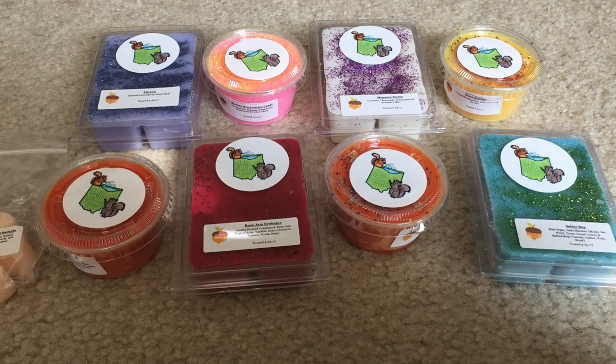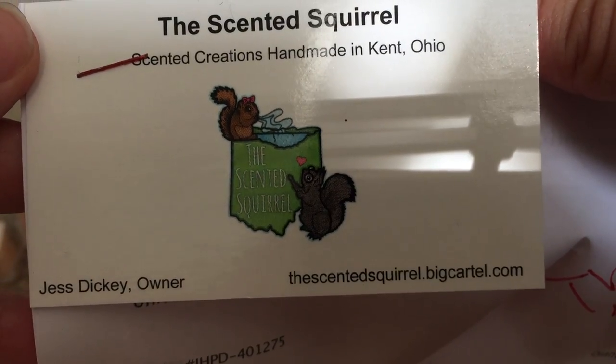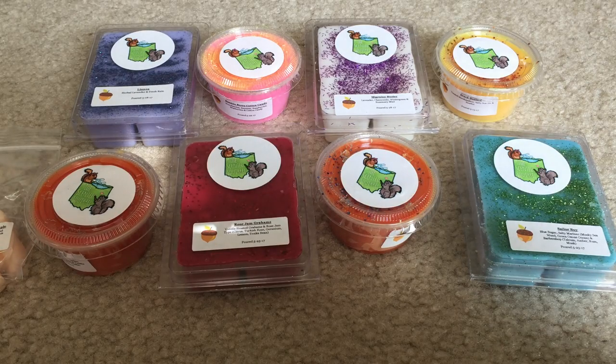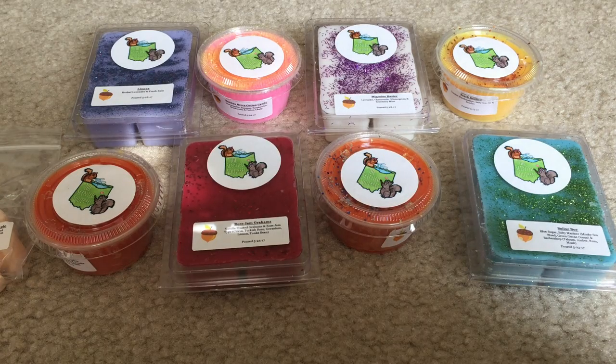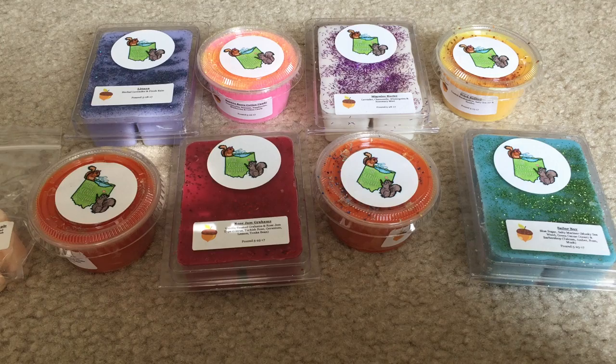I took advantage of that sale and tried out some of her wax for the very first time. The owner's name is Jess Dickey. She has a little card right here — thescentedsquirrel.bigcartel.com. When I ordered, it shipped within like an hour or two, so it was very, very fast shipping. I got it today and everything was packaged perfectly in a padded flowery envelope. The clams were bubble wrapped and then the scent shots were together bubble wrapped, so it was really packaged nicely and there was absolutely no damage. I think she does monthly restocks, so check out her Facebook group and her Instagram for more information.